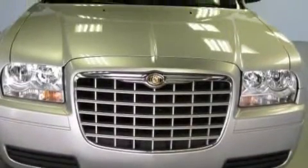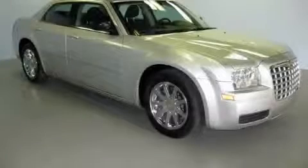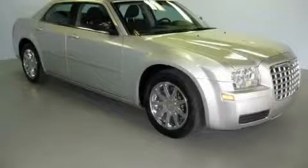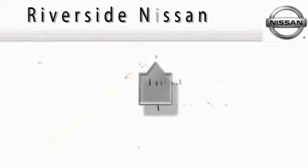Call now to find out how you can own this breathtaking car. At Riverside Nissan, we put the customer first.